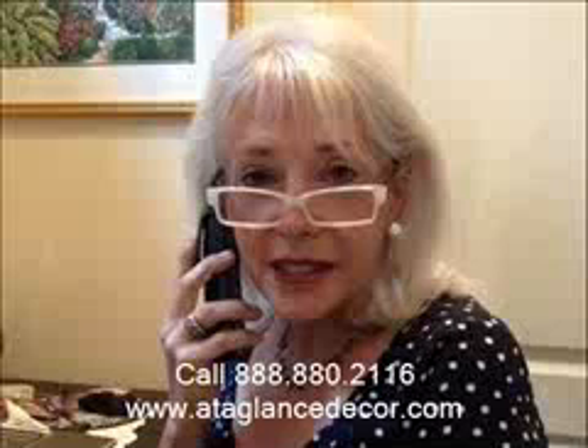Please give me a call at our toll-free number 888-880-2116, or visit us at www.ataglancedecor.com.